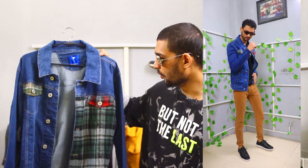Again guys, you can style it with almost everything — pants, chinos, or even joggers.